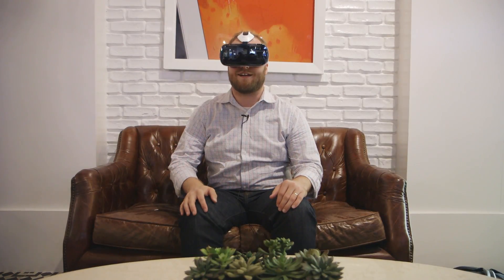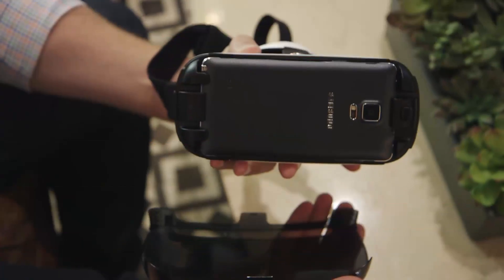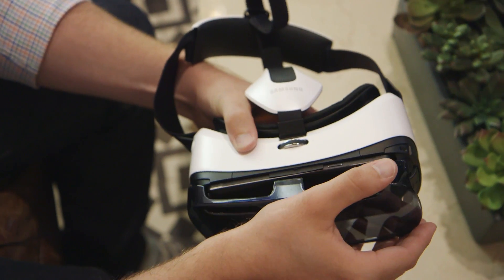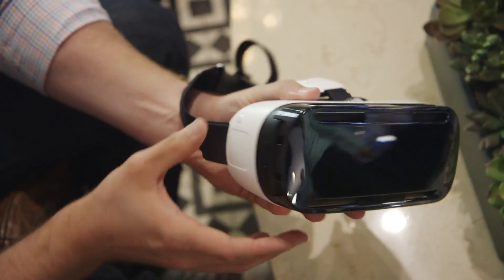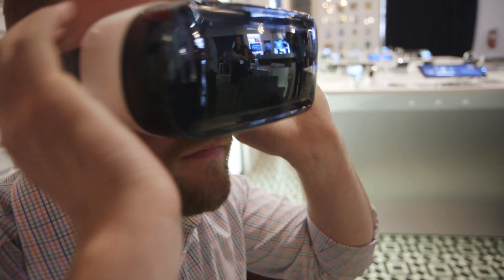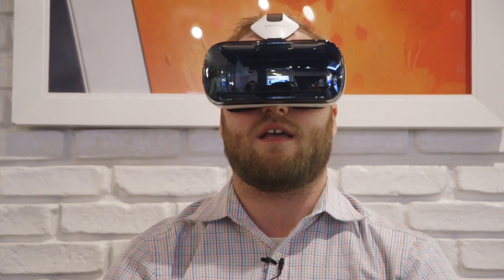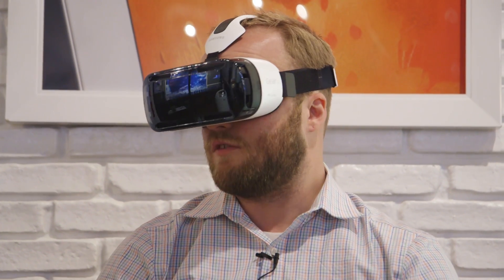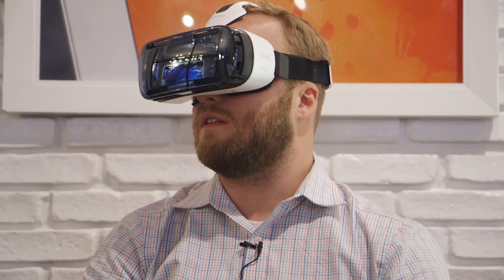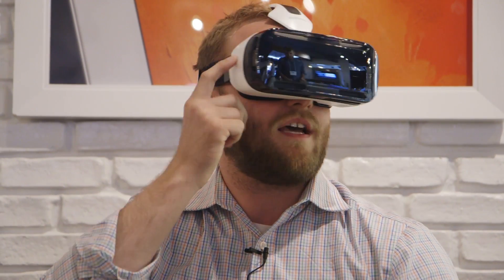This is Dan Siefer with The Verge and I am wearing the new Samsung Gear VR headset, which is actually an accessory for the new Samsung Galaxy Note 4. It is Samsung's version of a VR headset and it uses the Note 4 that actually sits in the front of these glasses to power the lenses behind it, creating this virtual reality environment. Samsung says they've actually partnered with Oculus and some other VR developers to create this headset.